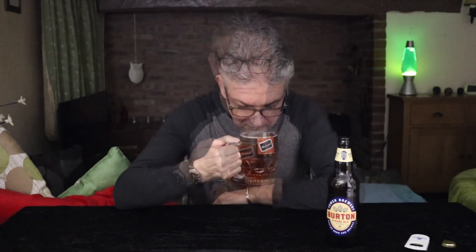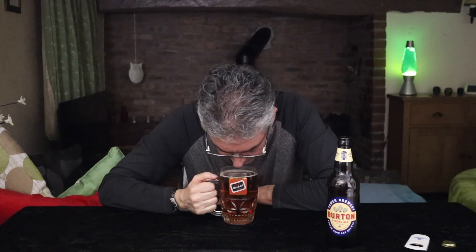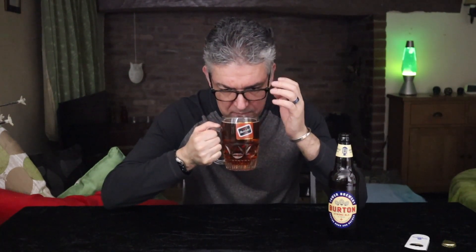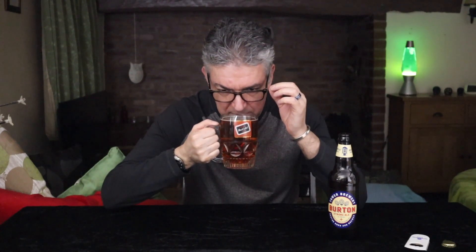Despite my slopping it in there, that head has dissipated. On the nose — metallic, coppery. Let's give it a big sniff. Copper coins. Not a great deal else going on there. The date on the bottle is August this year, so well within date. If I sniff really hard there's a little bit of sweetness — a little bit of honey — and a nice bread. Alright, let's dive in. Enough waffle. Cheers everybody.